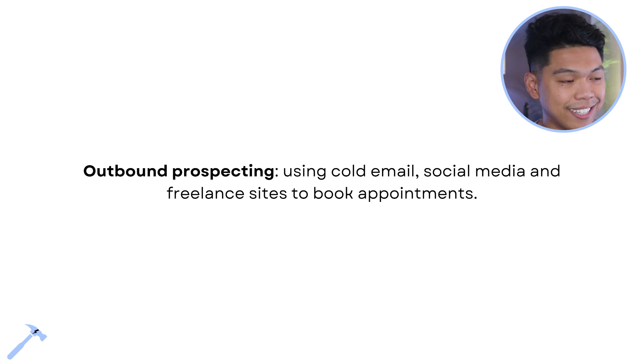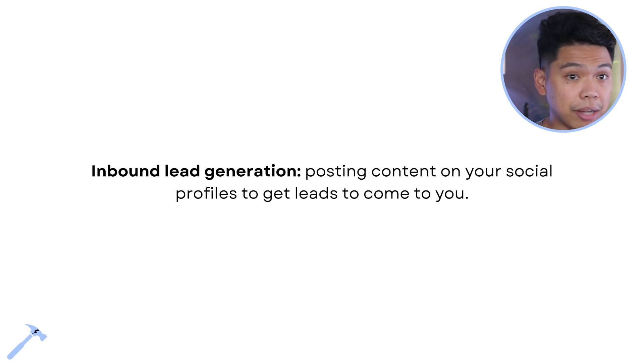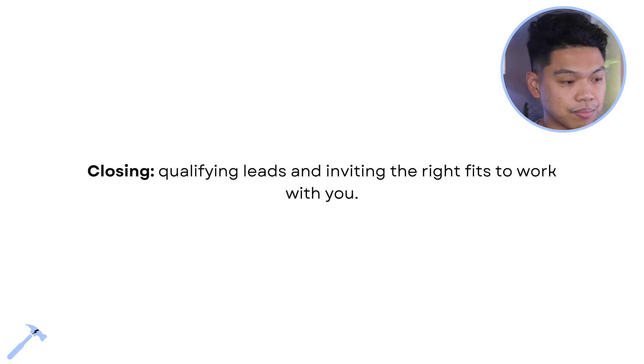Outbound prospecting is what we call it. Inbound lead generation is where you eventually start posting content on your social profiles to get leads coming to you. Depending on the offer, we want to do both — outbound prospecting and inbound lead generation — and implement systems in our business to allow what we call a flywheel effect to take place.